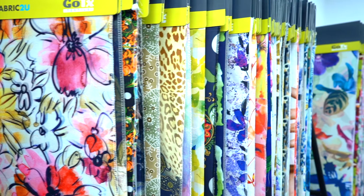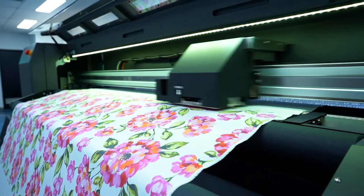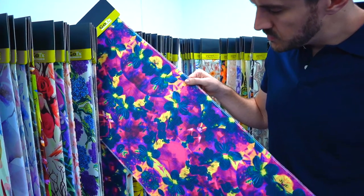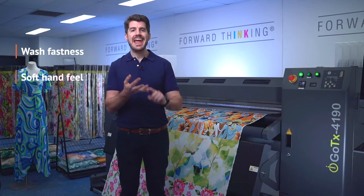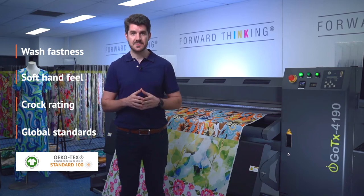The ink itself is made to our specific formulation. As a company we have over 18 years experience working with and formulating pigmented inks and we are confident that our inks deliver the absolute best performance when printing. The ink offers extremely deep black, red and orange color output, which is generally where pigmented inks lack intensity, and I think you might be surprised to see just how closely our inks compare with reactive inks. In addition, the ink offers good wash fastness, a very soft hand feel and excellent croc rating, and they meet global standards such as GOTS and OECOTEX.